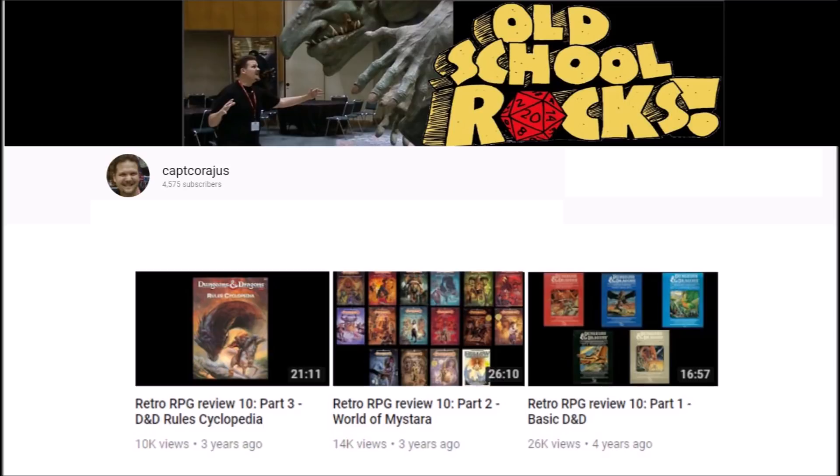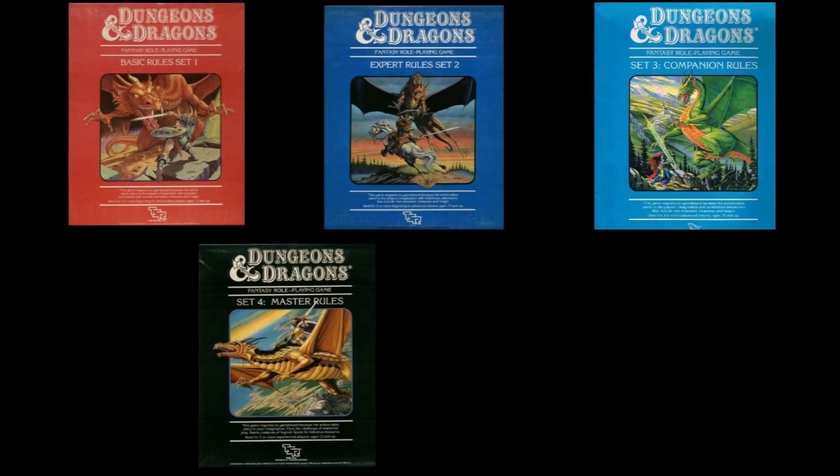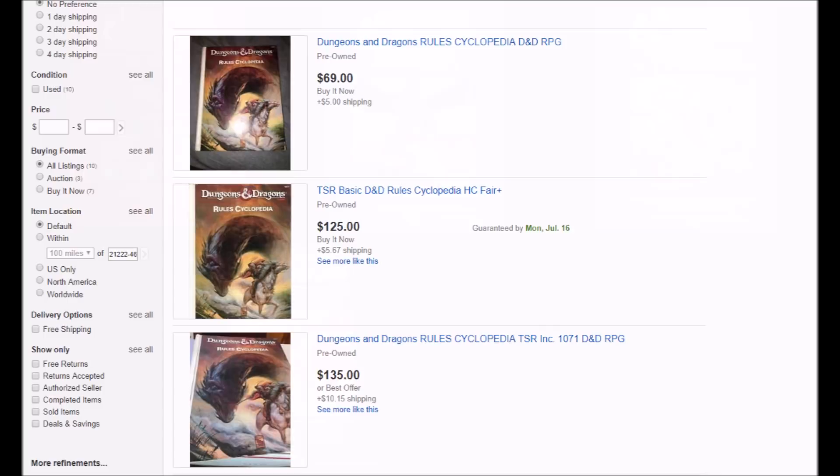Briefly, the Rules Cyclopedia was a compilation of the Basic, Expert, Companion, and Master Rules box sets, all reorganized in one volume, and was, in the opinion of many, one of the best products TSR ever produced. The popularity of the work is evident in that getting a quality print copy has been an expensive endeavor, with eBay listings going for $80 or more, frequently going for around $100 for those in really good condition.